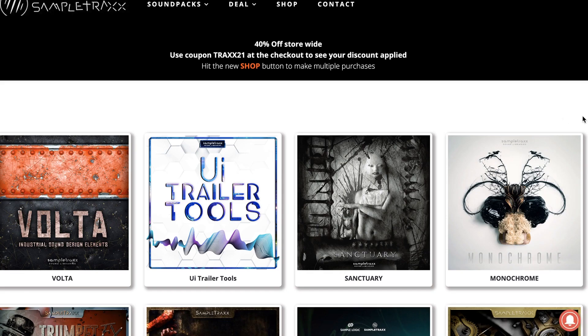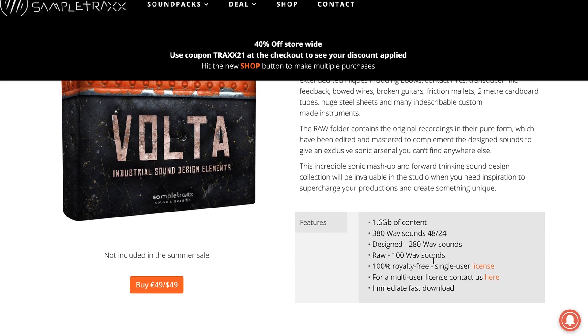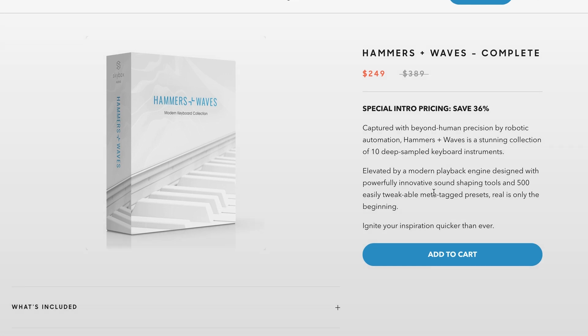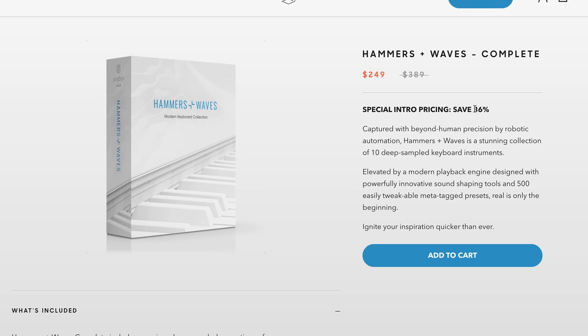Sample Tracks has a sale going on — 40% off storewide — but their new release is VOLTA Industrial Sound Design, with 380 wave samples, available now for $49. Skybox Audio's latest release, Hammer and Waves Complete, is available now for intro price $249, normally $389. They've got 10 deep-sampled keyboard instruments with 500 presets. This looks really neat — combining all these different pianos together should make for some really interesting sounds.